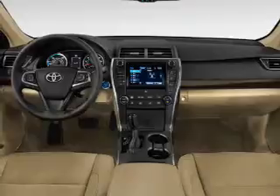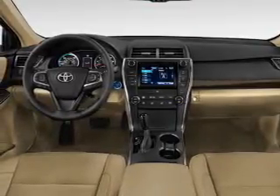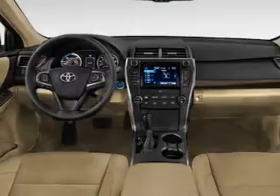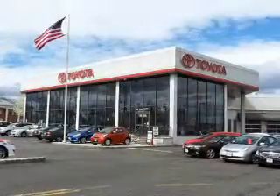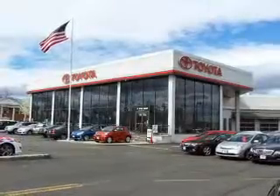Inside you'll find Bluetooth connectivity and auxiliary inputs, steering wheel controls, a backup camera, curtain head airbags, front airbags, side airbags, side impact door beams, child safety locks, and iPod integration.